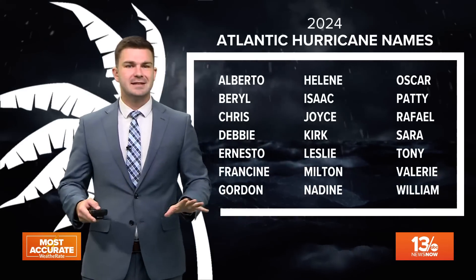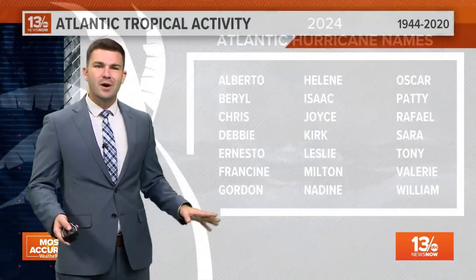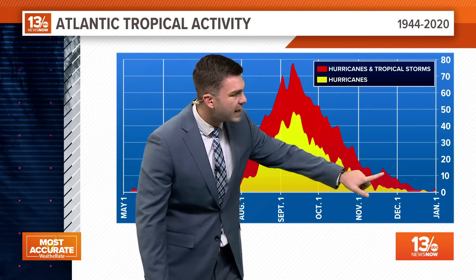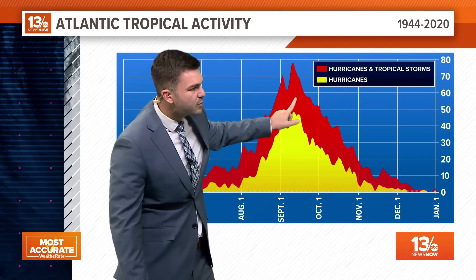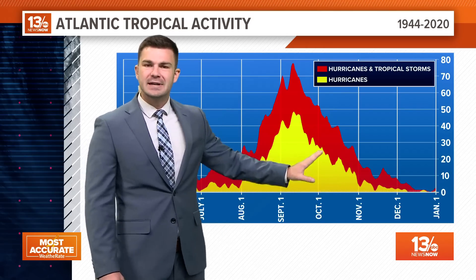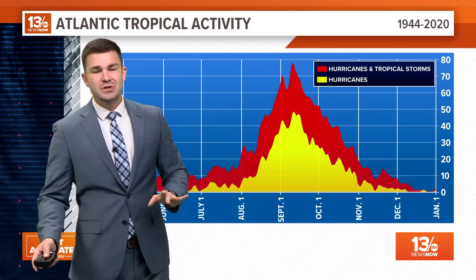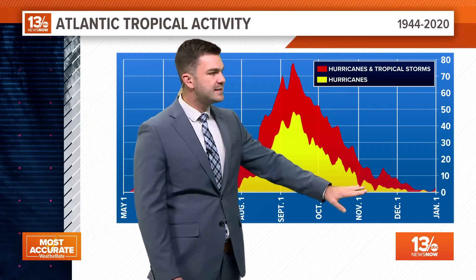There are still two areas we're watching right now and we have all the way towards the end of November to continue watching. Here's the end of hurricane season right around December 1st — you can see the activity just really continues to go down over the next couple of weeks. But we still have fairly warm waters out there in the Gulf of Mexico and the Caribbean.